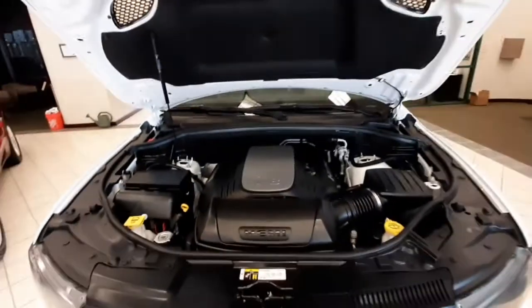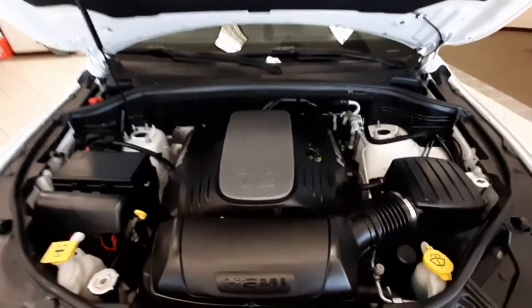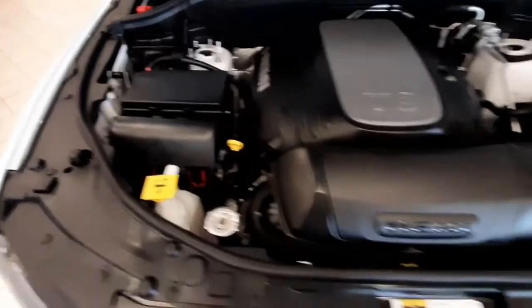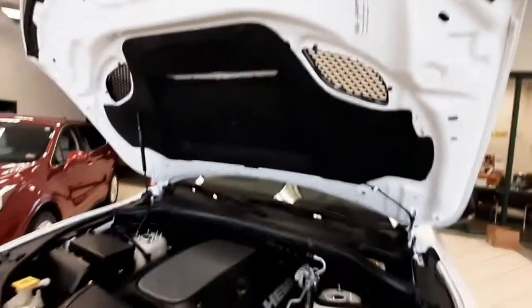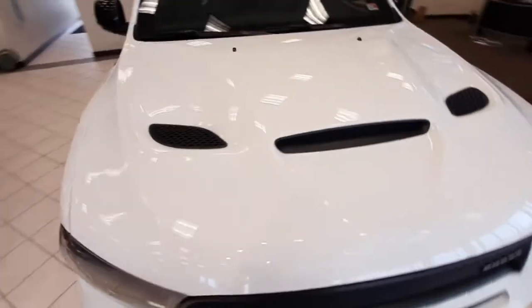The hood has a nice and easy hydraulic lift open. Under the hood it's got a 5.7 liter V8 engine. There's fire shielding in the back there. Your fluids are clearly marked. And then you've got a sound shield on the hood to keep the cabin nice and quiet while you're driving.